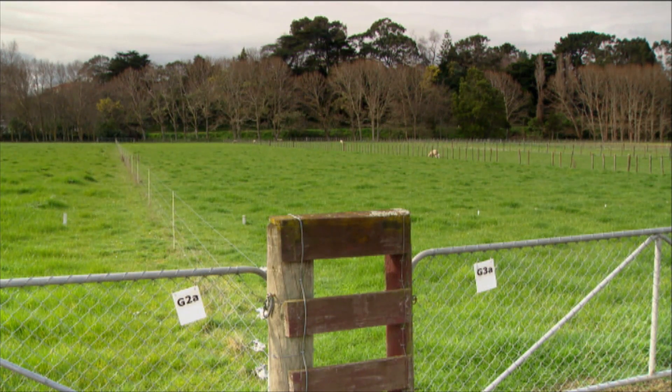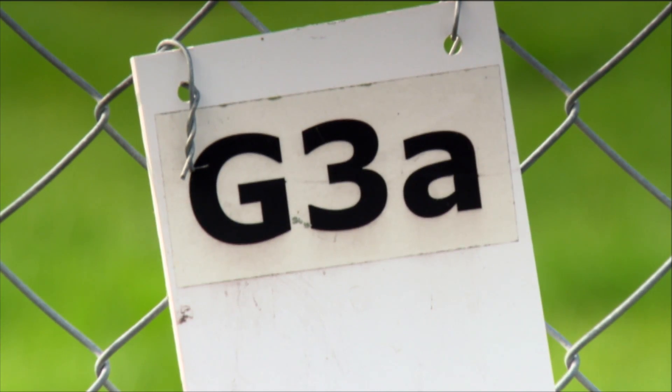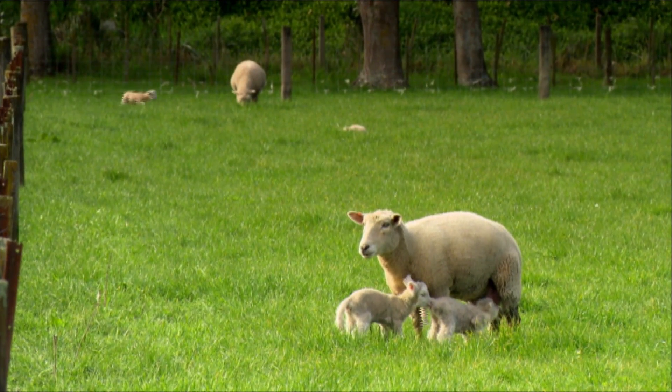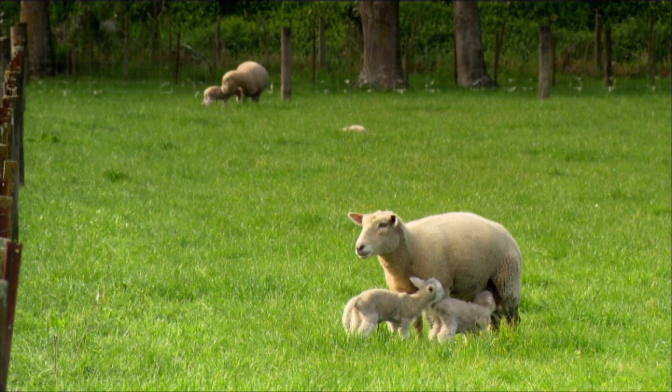What we do is screen these endophytes for these compounds. We make sure they don't produce any of the non-animal-safe compounds, then put these endophytes into agronomic trials. We also do large animal safety trials to make sure that they're safe. At this stage, our work is involved in developing the next new novel endophyte that can be deployed to farmers.